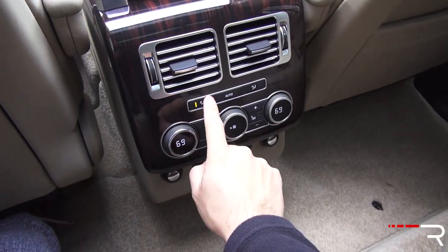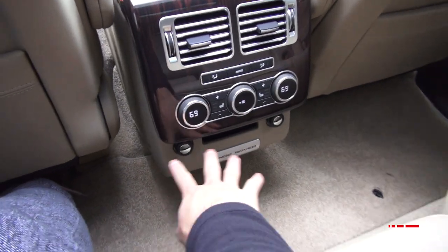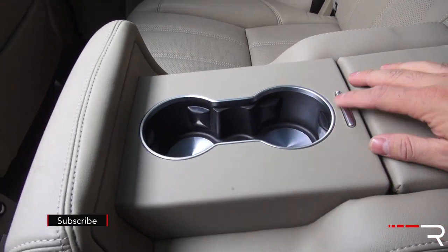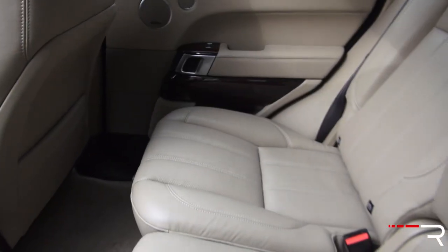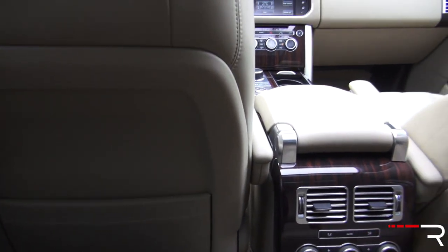There are rear vents, heated rear seats, individual climate settings, and a power outlet. Folding down the center armrest gives you storage and cup holders. Even though this is the base model in terms of options, the rear seat area is quite spacious and roomy — really what you expect in a vehicle of this size and category.